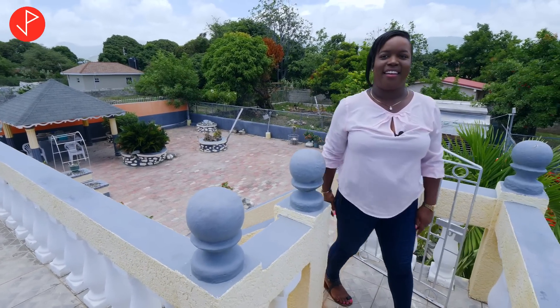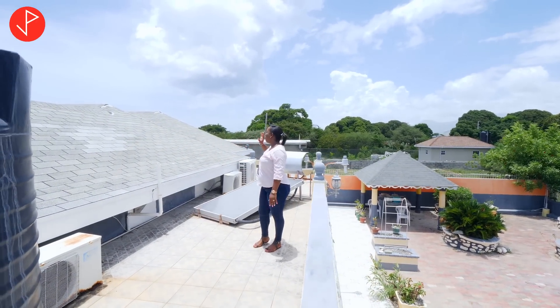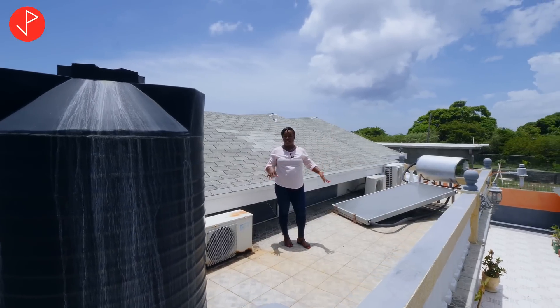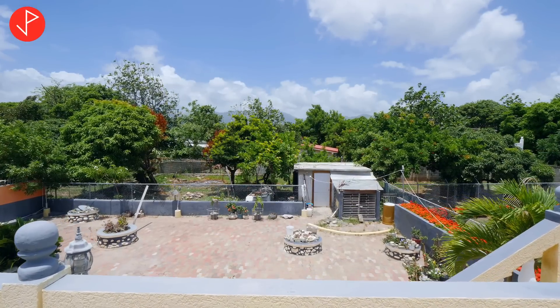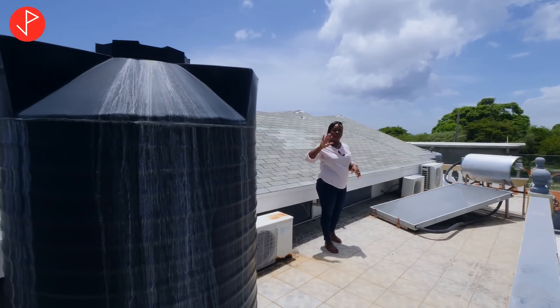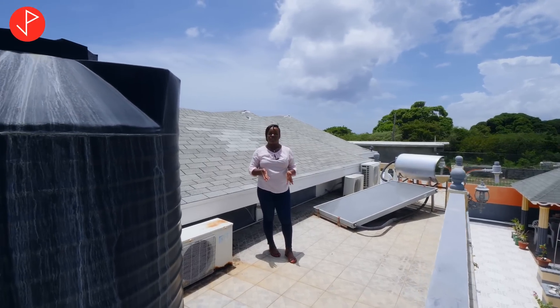Up here it is lovely and so cool. I want to point out the roof — it is well intact, so you don't have to worry about any challenges with that. I also love the fact that from this area you get a lovely view of the beautiful mountains here in St. Thomas. You have your backup water supply and your solar water heater up here as well. Property viewers, if you're interested in this property, contact Andrew — his contact information is in the description box and at the end of this video. Thank you so much for watching. Remember to like this video, leave us a comment, and subscribe to our channel. We'll see you in the next property tour — bye bye!